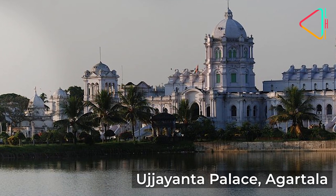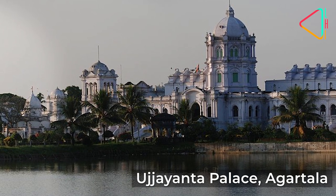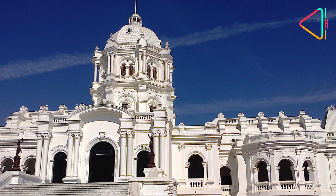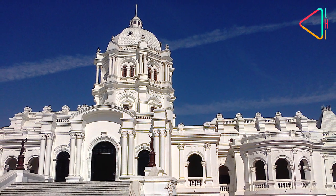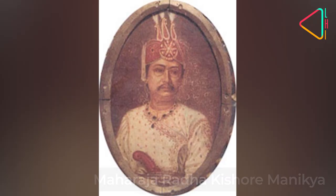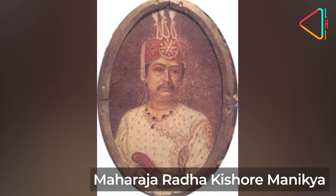The Ujjayanta Palace in Agartala was built from 1899 to 1901 and served as the residence of the royal family of Tripura till the integration of the state into the Union of India. It was commissioned by Maharaja Radha Kishore Manikya.